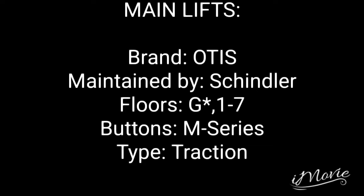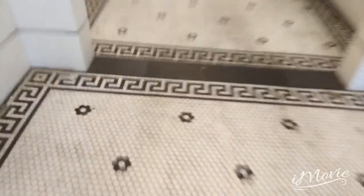These were some old Otis lifts but now they've been modernised by Schindler and have M-Series fixtures. These lifts have been modernised with a BPM series as well.